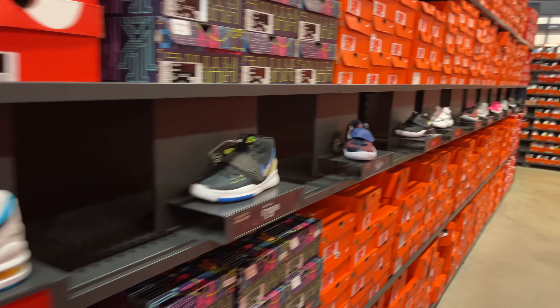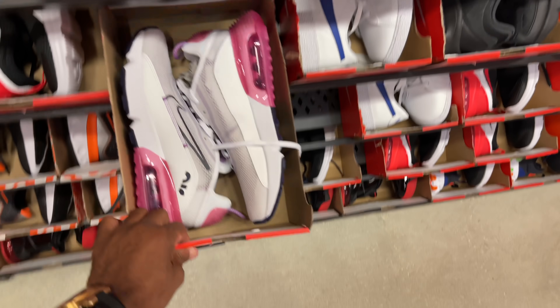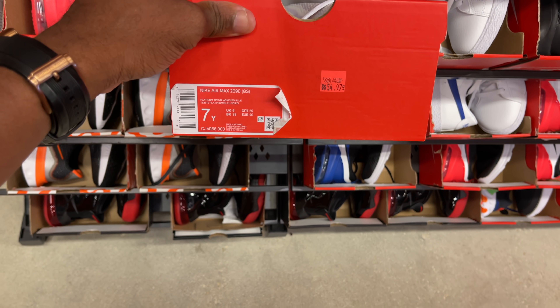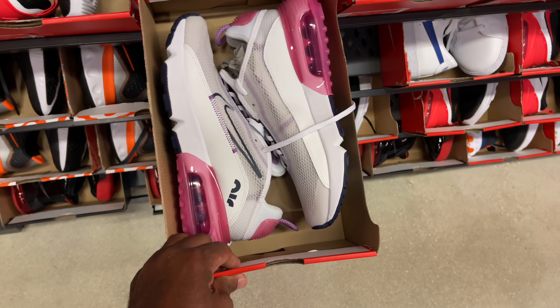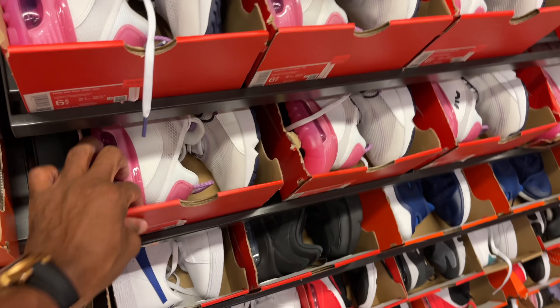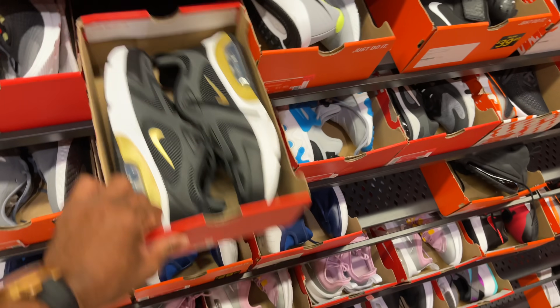That's all for the store. It's been three years since I've been here so I had to pull up and see what's popping. Before I leave, I spotted the Air Max 2090s for women in platinum tint, black and blue for $55. A few sizes left — that's a dope price, especially for females.